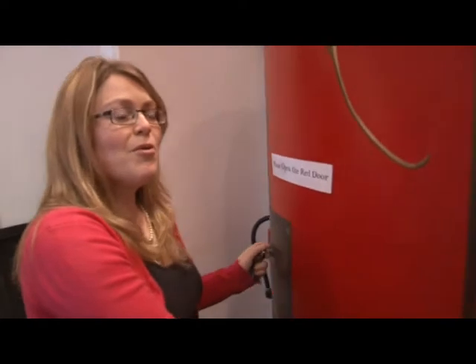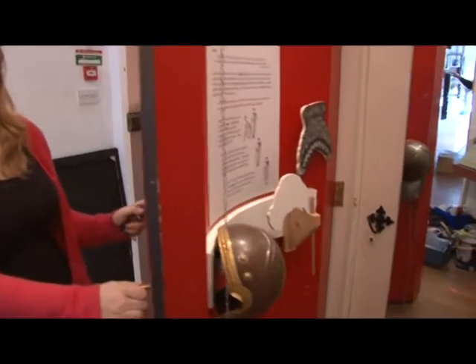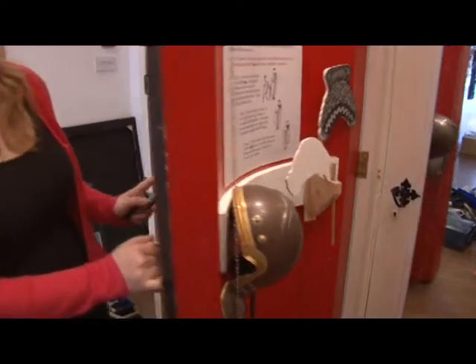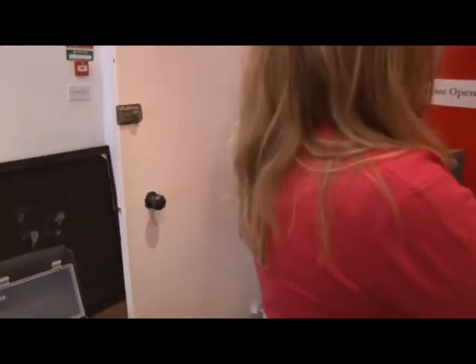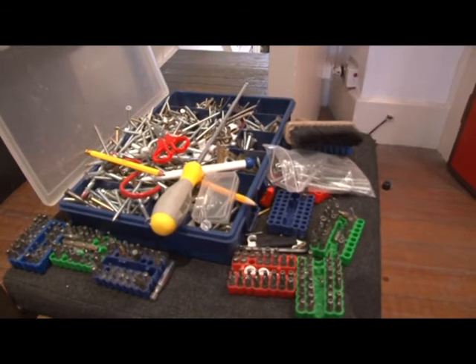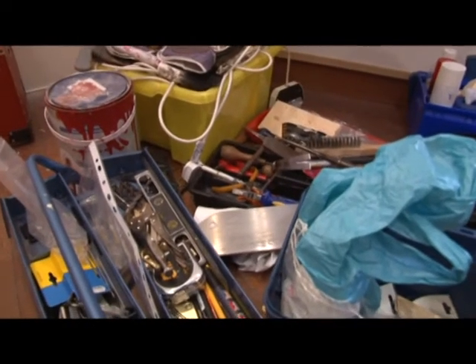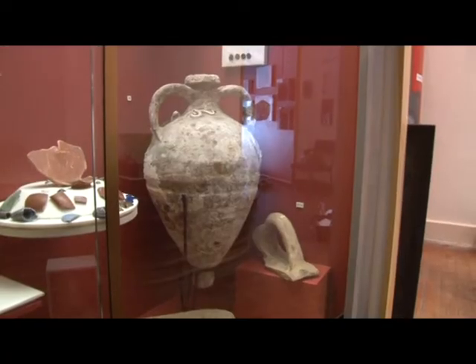Behind here are some Roman clothes for children to dress up in. I think one of the biggest aims, particularly for us, is to make ourselves as family friendly as possible. There's the Garden Family Friendly Award, which is really prestigious and is something we'd really like to work towards in the future.